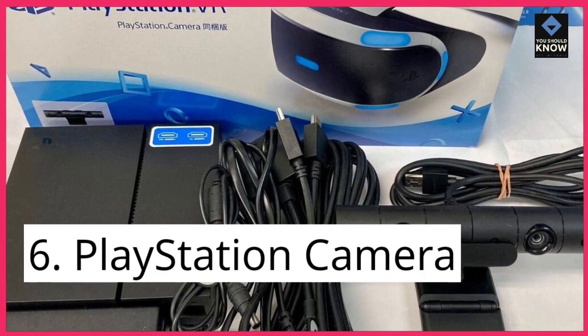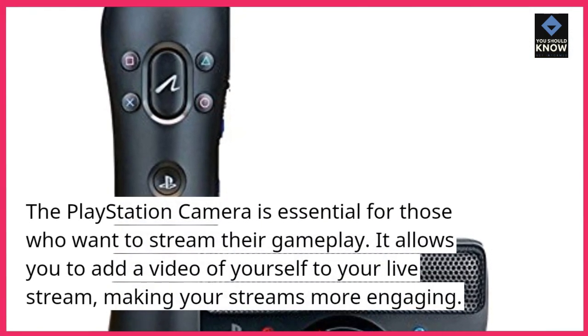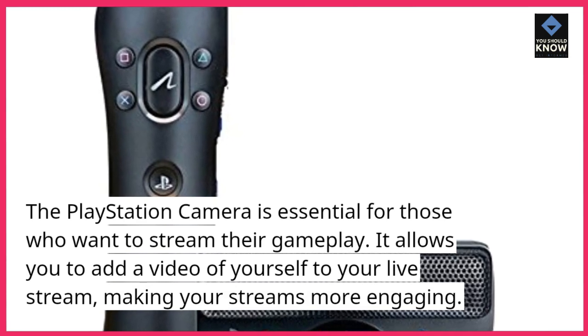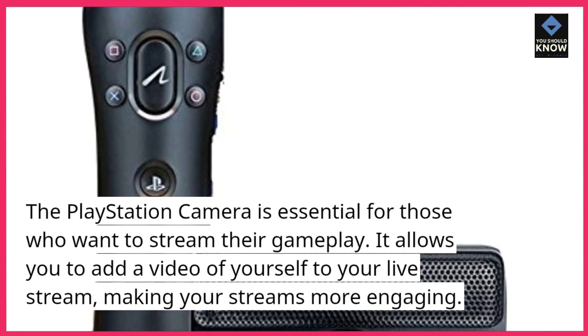6. PlayStation Camera. The PlayStation Camera is essential for those who want to stream their gameplay. It allows you to add a video of yourself to your live stream, making your streams more engaging.